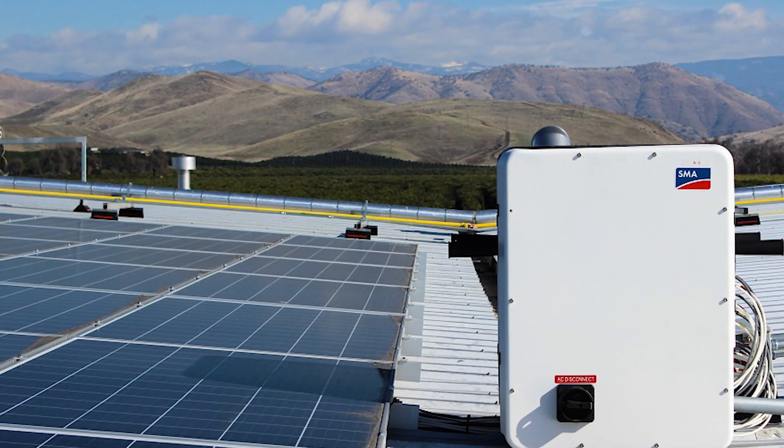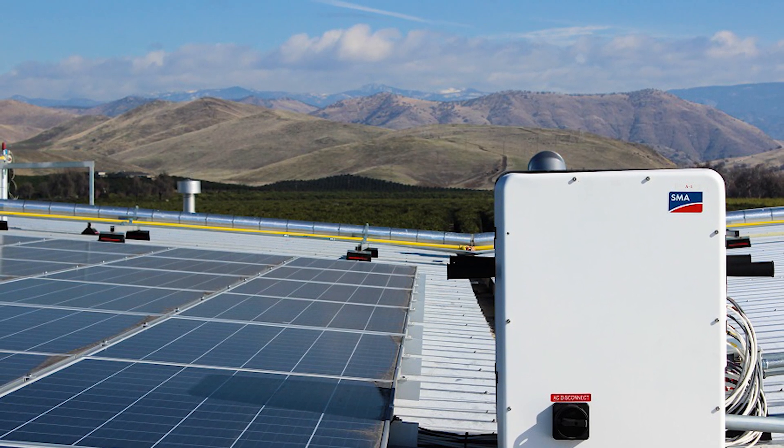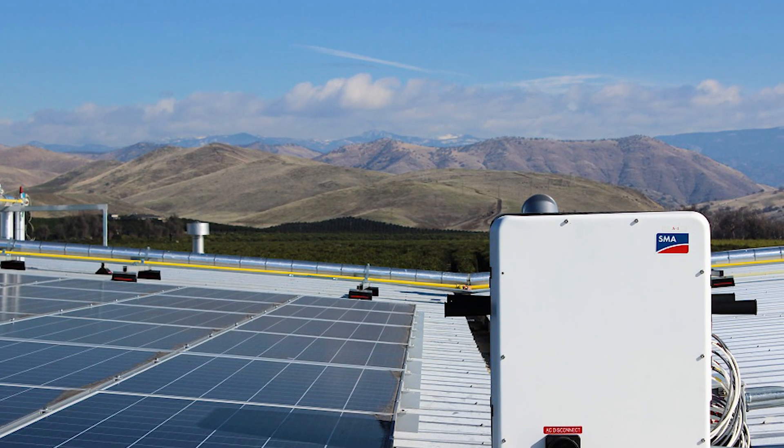SMA also has a utility-scale solar O&M arm for contractors looking to outsource that function. The company services all types of inverters, but is especially advantageous for installers that use SMA inverters.